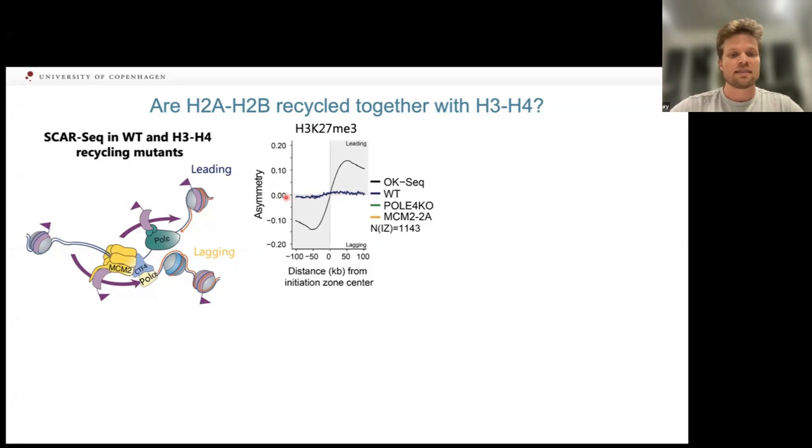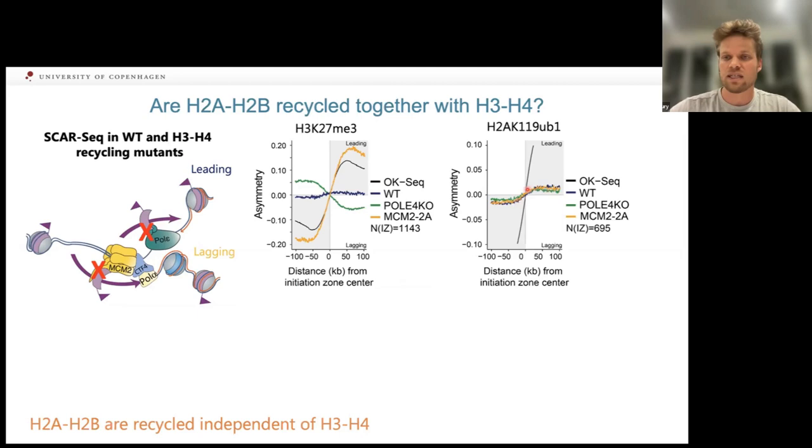In wild-type cells, H3K27me3 asymmetry is close to zero — recycled symmetrically — while Okazaki sequencing shows the expected asymmetry for lagging vs. leading strand. When MCM2 is mutated, H3K27me3 becomes strongly asymmetric toward the leading strand because lagging strand recycling is disrupted; in pol-epsilon knockout cells it shifts toward the lagging strand. Crucially, H2AUB — our proxy for parental H2A-H2B — is recycled symmetrically in wild-type cells and does not respond to pol-epsilon or MCM2 mutation, showing H2A-H2B recycling is independent from H3-H4.